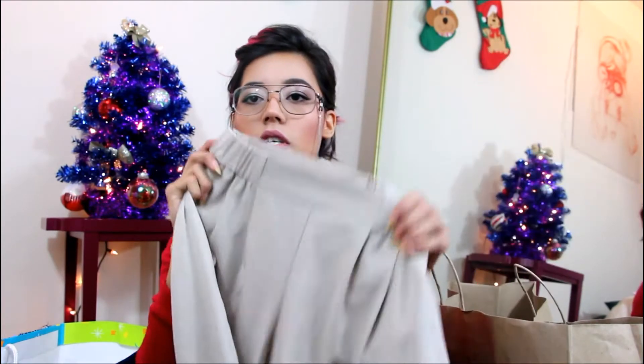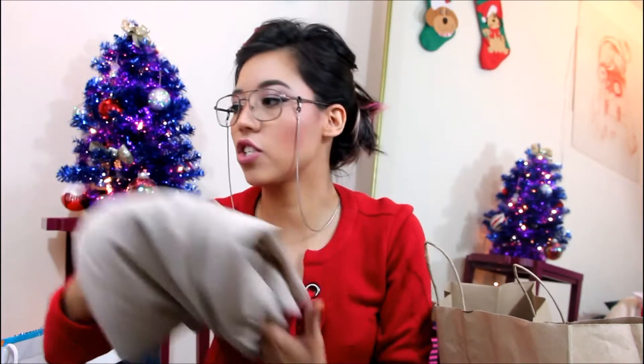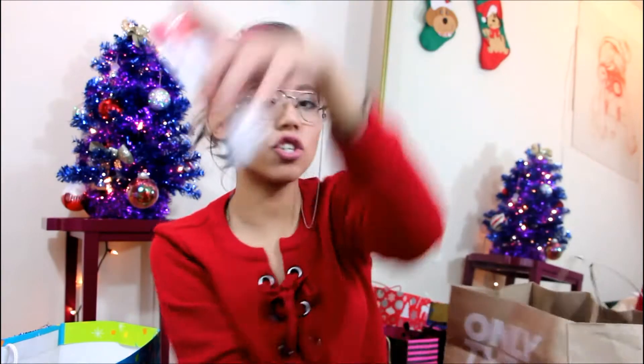My best friend Olivia gave me these, which I actually really love. They look kind of like granny-type pants but they're not — they're quite awesome, I love them. I haven't had the opportunity to wear them yet but you know me, I will find one.